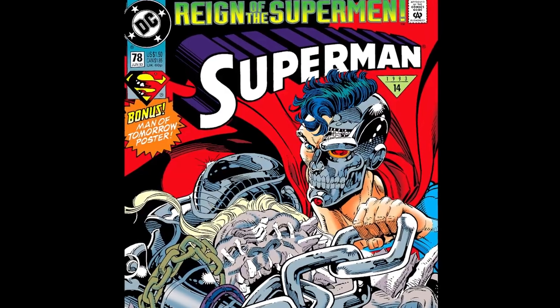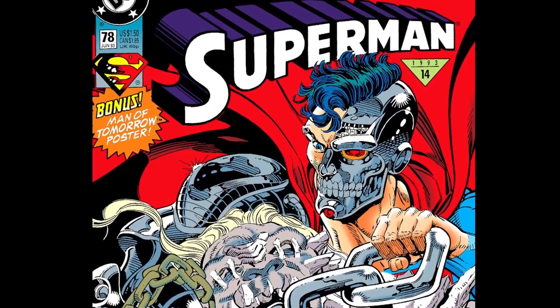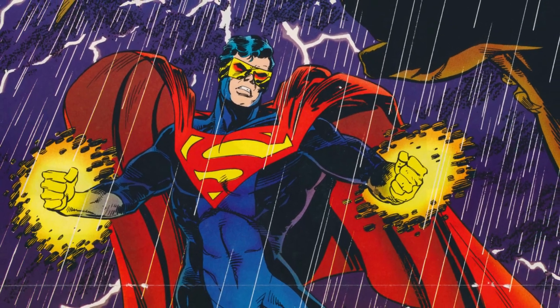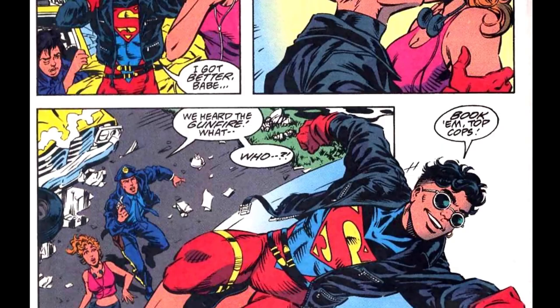While it was the cyborg Superman that enticed me to buy the first set of comics, it was the art and personalities of two others that kept me coming back month after month. One was the Grim Eradicator, and the other was a brash young clone that would eventually accept the moniker Superboy.